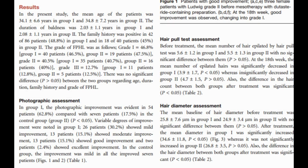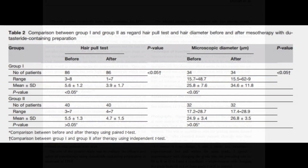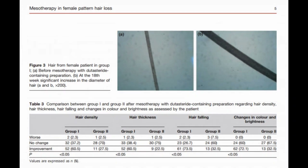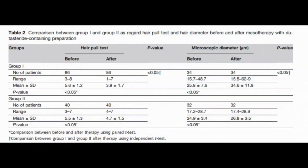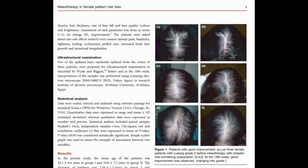Photographic improvement was observed in 62.8% of patients in the treatment group, as opposed to 17.5% in the control group. The hair pull test and diameter measurement also showed significant improvements. These results suggest that the dutasteride scalp injections — the mesotherapy dutasteride — were effective.